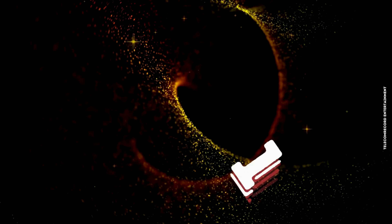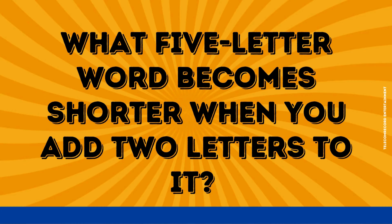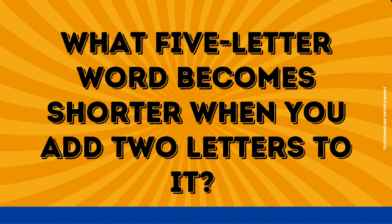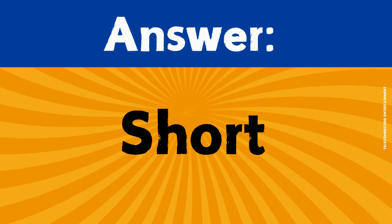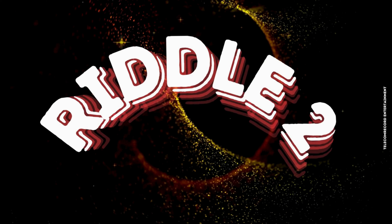Riddle number one. What five-letter word becomes shorter when you add two letters to it? The correct answer is short.